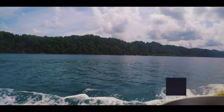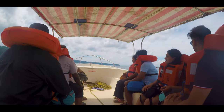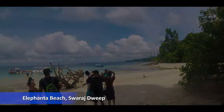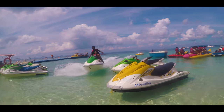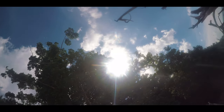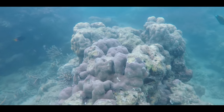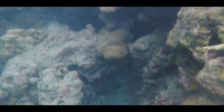I reached Swaraj Island and was recommended to first visit Elephanta Beach. We need to go there by ferry, which you can get next to the jetty. It took about 15 minutes for me to reach Elephanta from Havelock jetty. This is Elephanta Beach — it's also an elephant corridor and has water activities like jet ski, parasailing and snorkeling. Snorkeling is something I would recommend you to experience. The beautiful underwater world, with clean and crystal clear water, makes the experience much better.